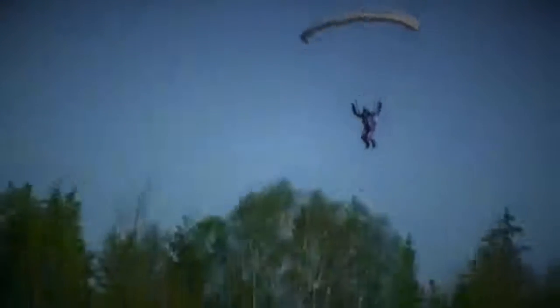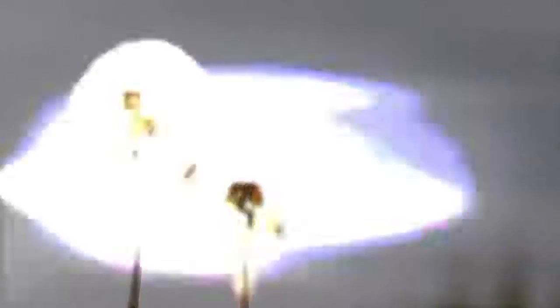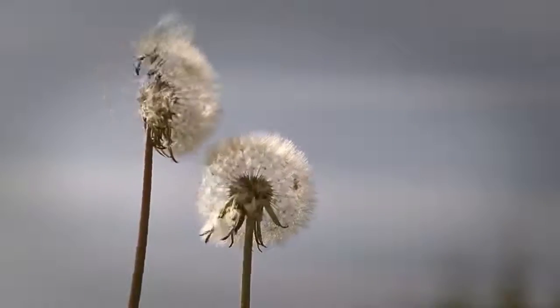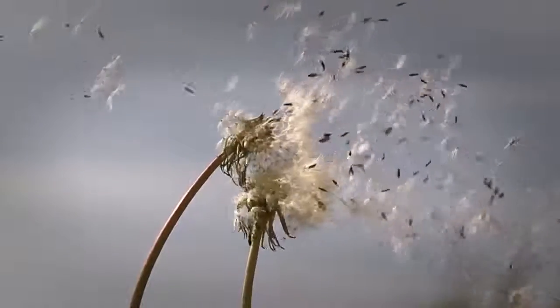If I ask you how you would reach the ground safely from the sky, you would certainly say by using a parachute, isn't it? However, did you know that a gently swinging and falling cactus flower inspired mankind to solve that problem?